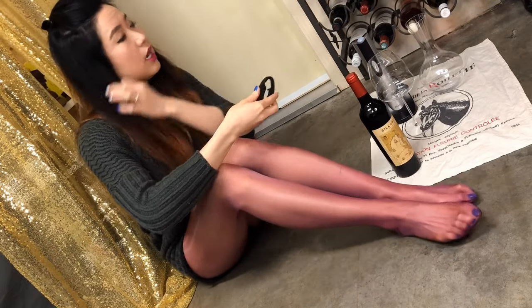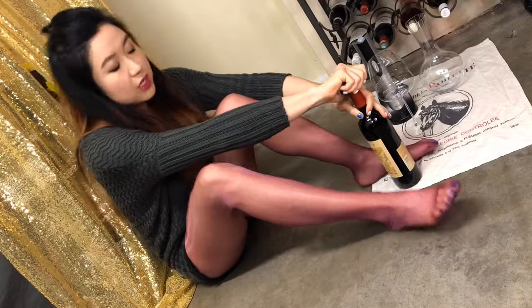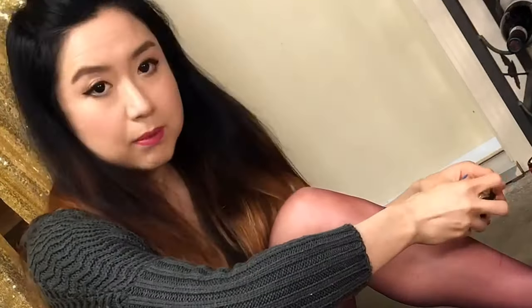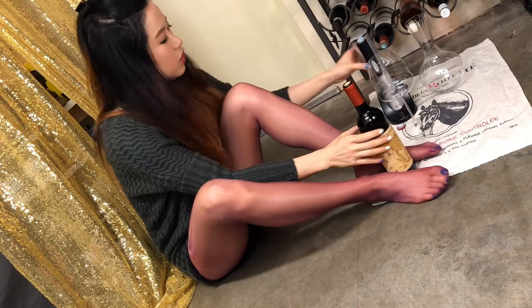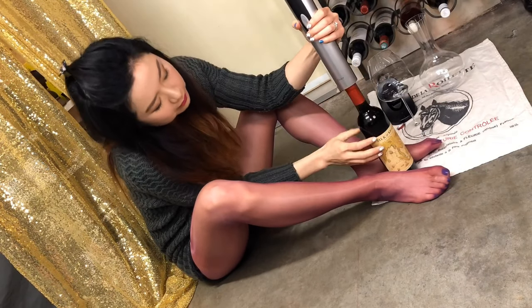I have never tried the grapes in this wine before. I searched it up — it's got a number of grapes that I cannot pronounce and cannot remember to tell you guys. It's a red wine. Search it up if you're interested, or I'll write the info below.